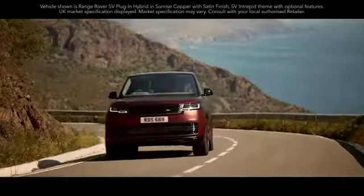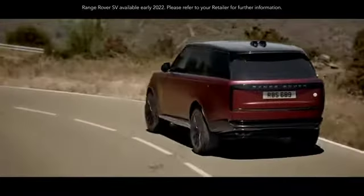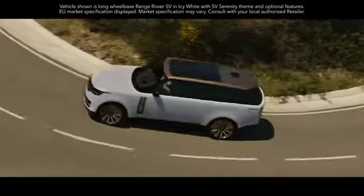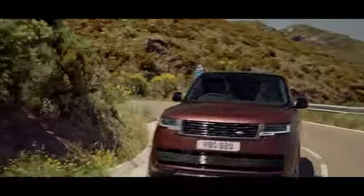The new Range Rover SV is an exquisite interpretation of Range Rover luxury and personalization. Both standard and long-wheelbase models can be tailored to suit your needs. There are two new exterior and interior themes available: SV Serenity, which epitomizes pure luxury, and SV Intrepid, with its focus on heightened dynamism.